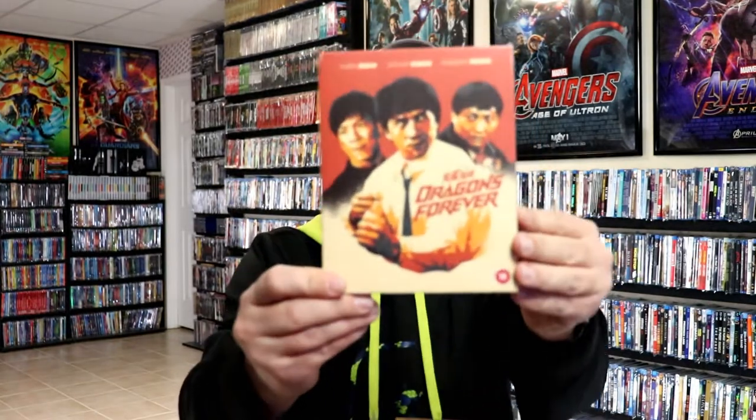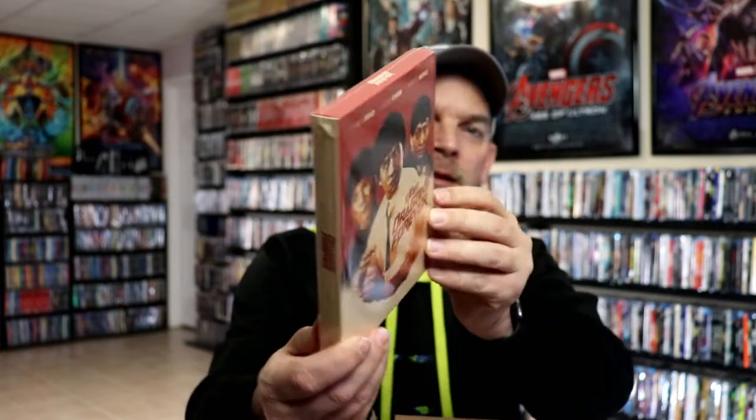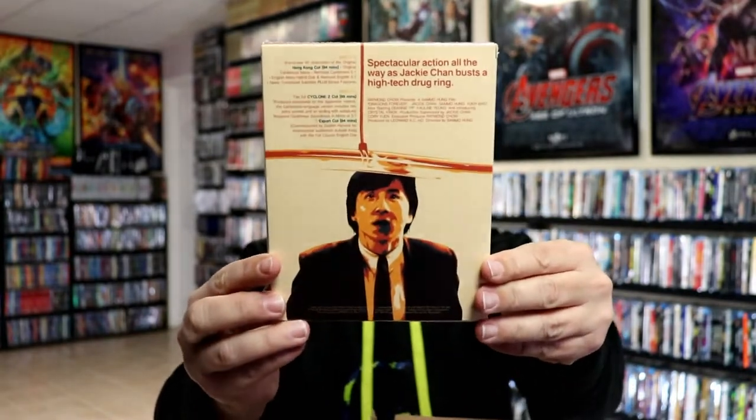And then we have Dragons Forever. I'm not very familiar with it, but it does have Jackie Chan in it and it is a still book, so nice to have another still book with a slipbox added to the collection.